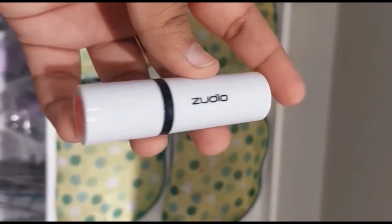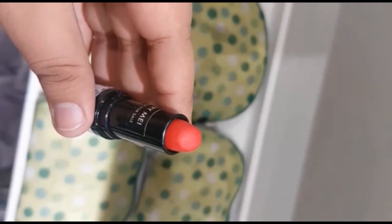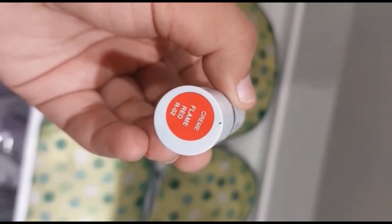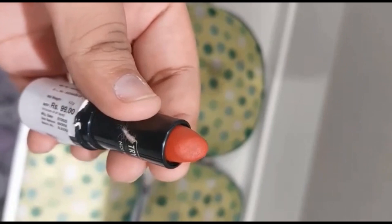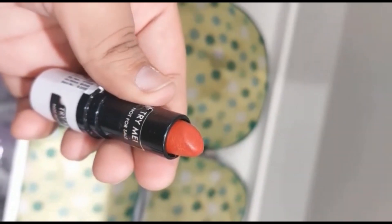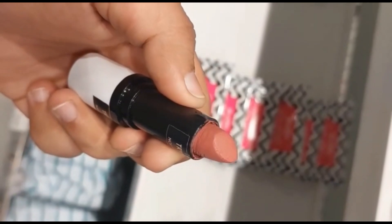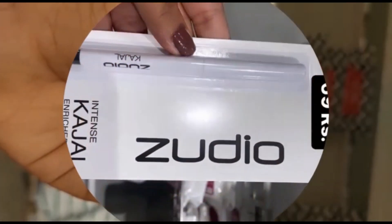Then I have seen some lipstick and all the lipstick shades, and this is also pretty good. I am wearing a shade — the color is also very good. According to the price, I think they are very good. And I have also purchased a lipstick — I'll try it and tell you.